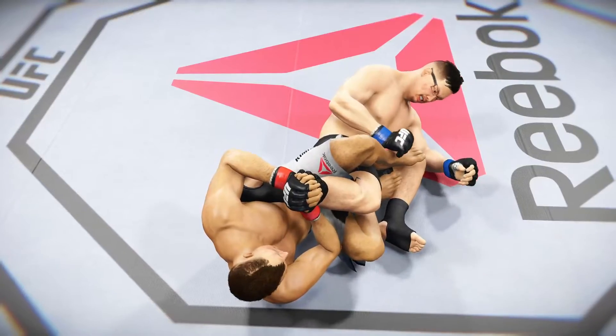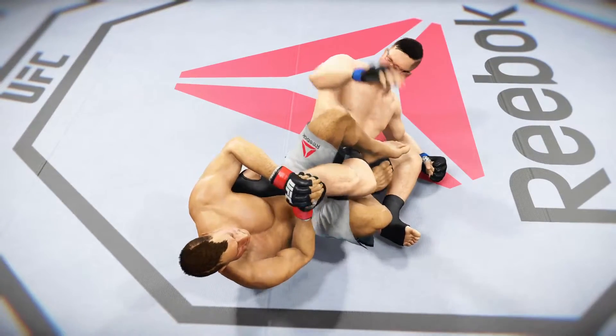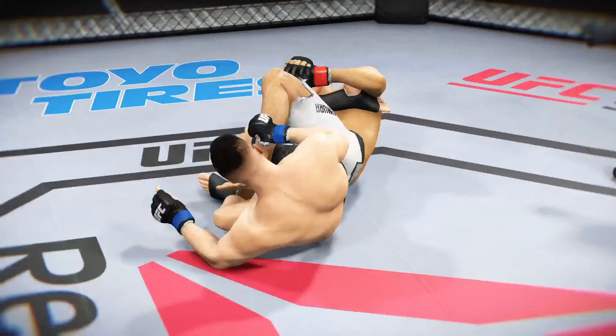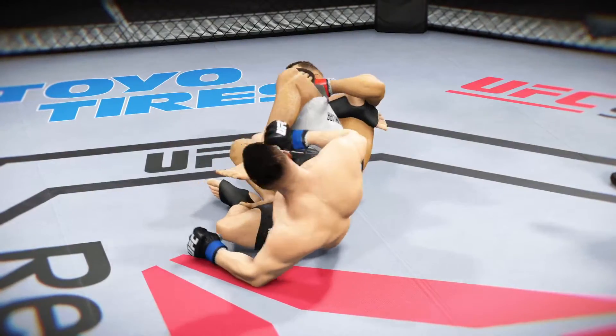Let's see this ankle lock one more time — this is how it's done. Absolutely perfect technique here for the tap. And one more time — no choice but to tap.